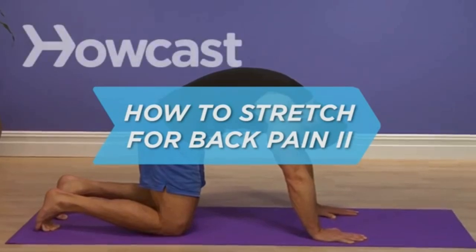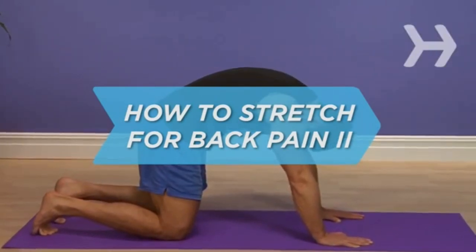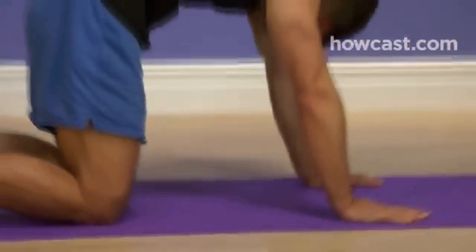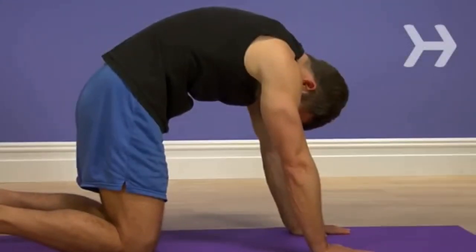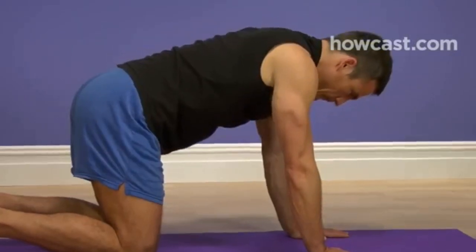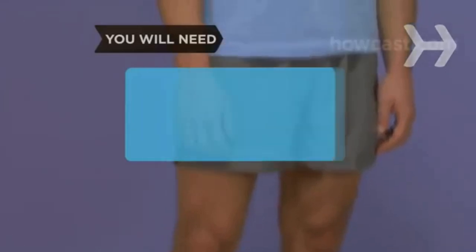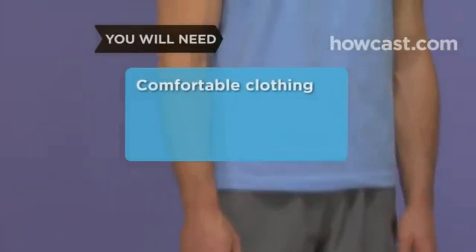How to Stretch for Back Pain: Cat-Cow Stretch. Picture a cow in a pasture or a sleeping cat — could their lives be any more relaxed? Since stress aggravates back pain, take a cue from these animals and practice this relaxing yoga-inspired stretch. You will need comfortable clothes and a floor.